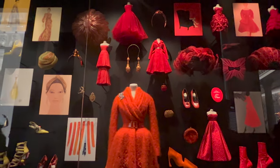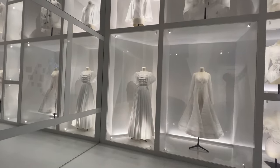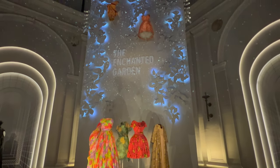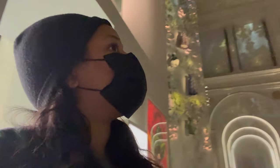As I walked through, the exhibit just kept getting better and better. Can you believe this entire section is just muslins — aka rough drafts, if you don't know what a muslin is? Insane!